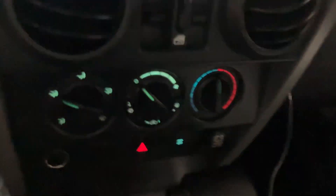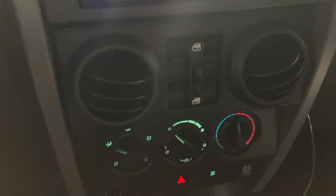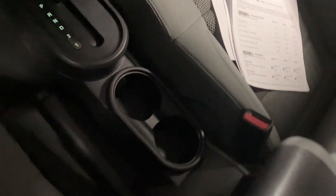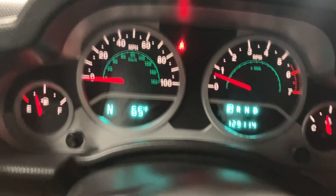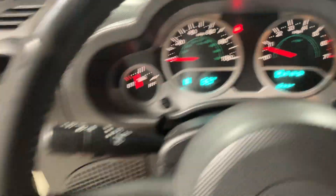AC works as it should. Heat works as it should. All the windows operate — they're power windows, power locks, keyless entry. It is four-wheel drive, of course. Automatic transmission. This one was optioned with cruise control, located here. Power locks and window switches are all right here.